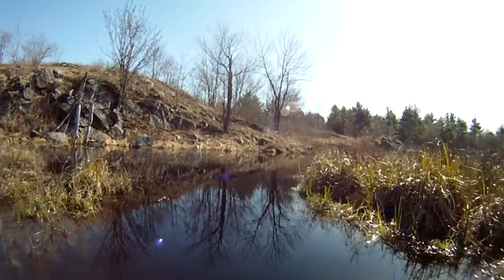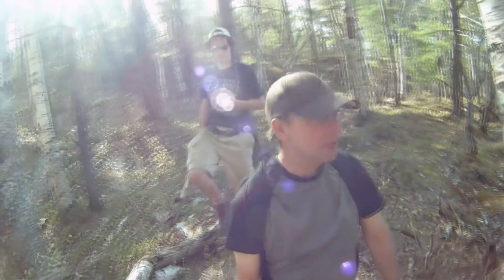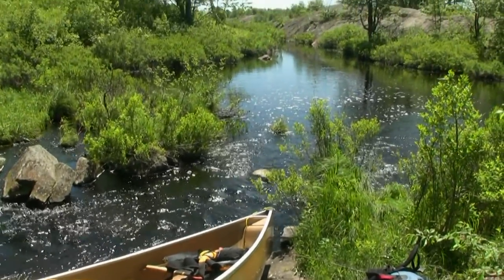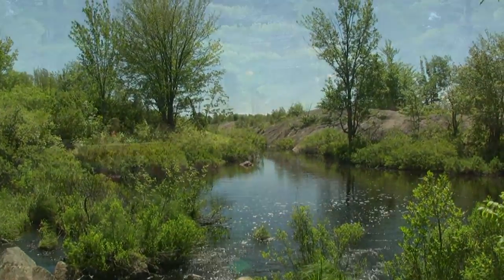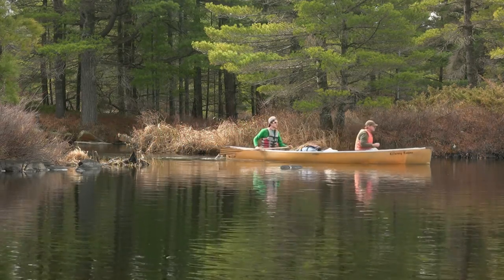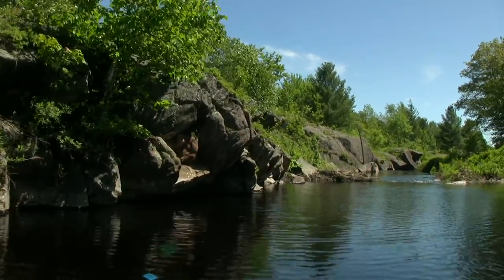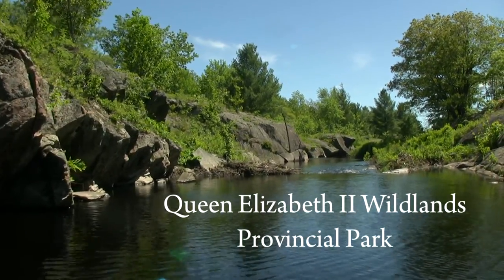In South-Central Ontario, there lies a large tract of undisturbed wilderness. This landscape of wetlands, pine forests, and rocky outcrops is a perfect backdrop for those seeking an adventurous wilderness experience. That place is Queen Elizabeth II Wildlands Provincial Park.